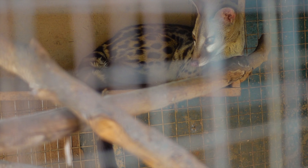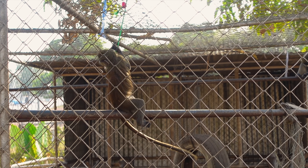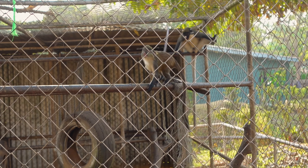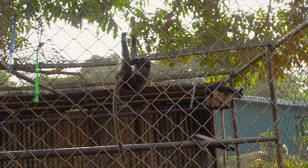Then you move forward to the genet cat, and the genet cat actually eats fruit. Right next to the genet cat, you have the Mona monkeys. The Mona monkeys are very playful and they are found throughout West Africa. They are very common in the Volta region as well as the Brong-Ahafo region.